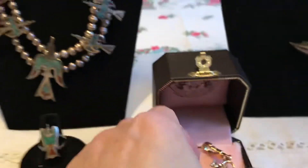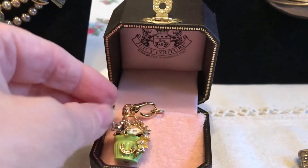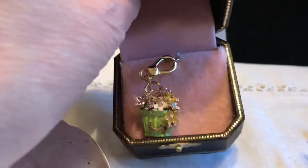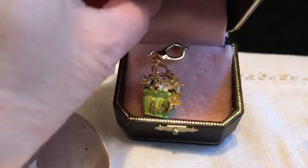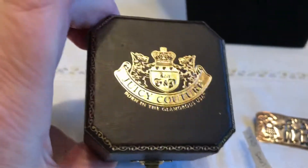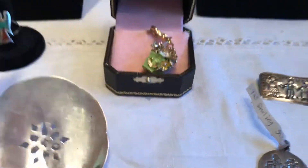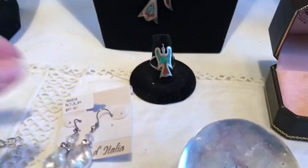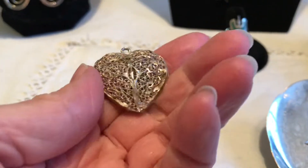This was the only piece of costume jewelry I really got — it's a Juicy Couture basket of flowers charm, still in its box. I think that was a dollar. Then I got this little filigree sterling silver heart — also a dollar.